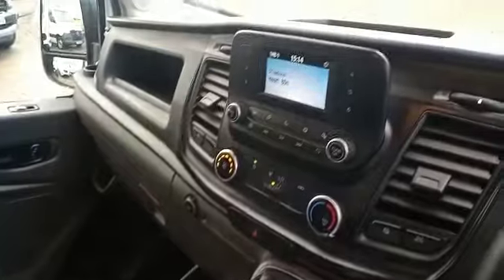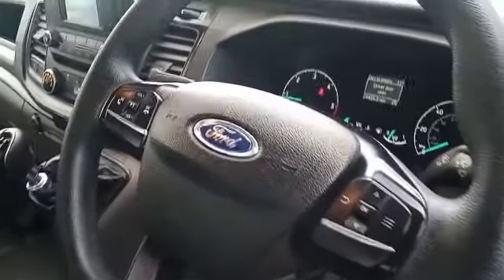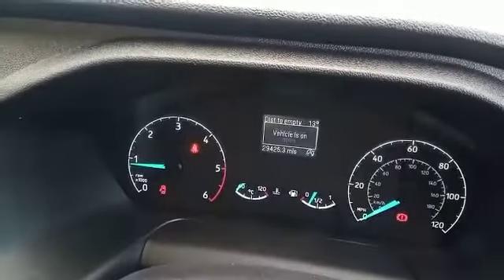Twin passenger seat, six-speed gearbox, DAB radio, Bluetooth as well for your phone, multi-function steering wheel, and 29,000 miles. Of course, electric windows and central locking.